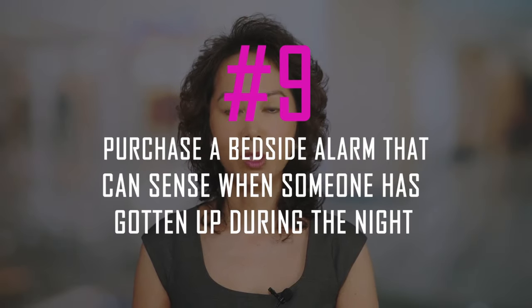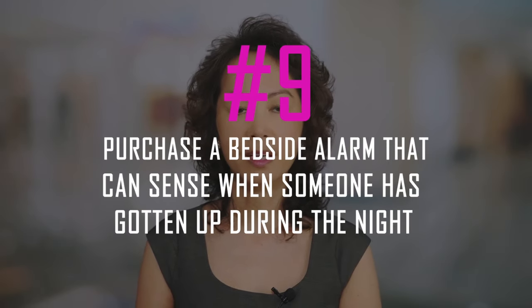Nine: purchase a bedside alarm that can sense when someone has gotten up during the night. Have you found yourself constantly getting up in the middle of the night to check on your loved one? A bedside alarm could be just what you need. This alarm is placed next to their bed at all times, so when someone gets up during the night, the device will sense that movement and sound an alert loud enough for everyone to hear. Simply plug it in near their headboard and set the activity sensitivity level.